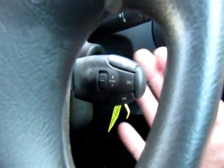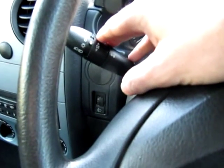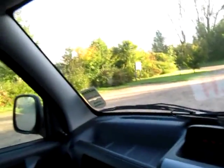We've got steering wheel controls for the sound system, wipers on that side, indicator and lights on the other side, and of course power-assisted steering. We have a driver's airbag, everything works on the van as it should. We've got a courtesy light that works on the doors when you open them — so everything works as you would expect.